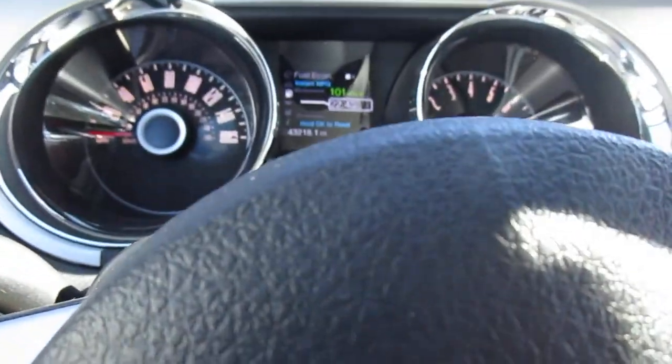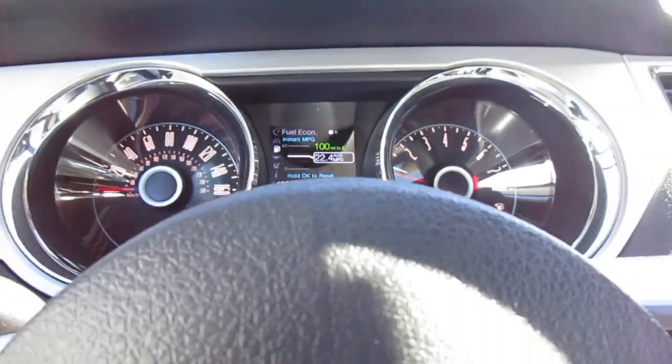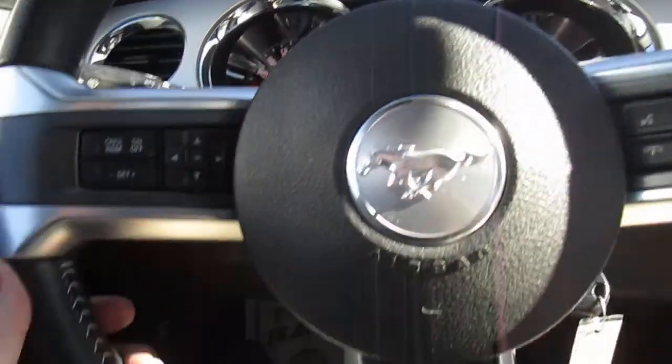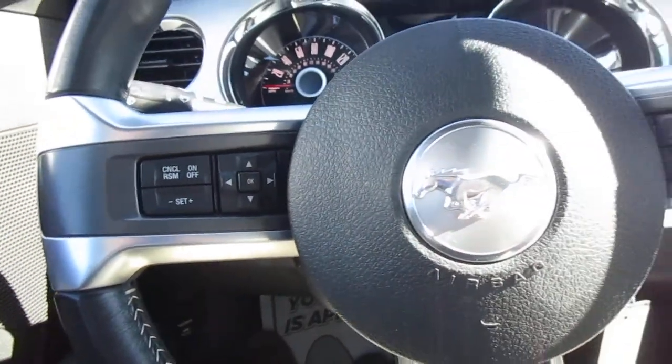On the instrument panel itself you can see that this car only has 43,000 miles on it, averaging in the mid-twenties miles per gallon. These are very efficient while still having 300 horsepower, so plenty of performance.